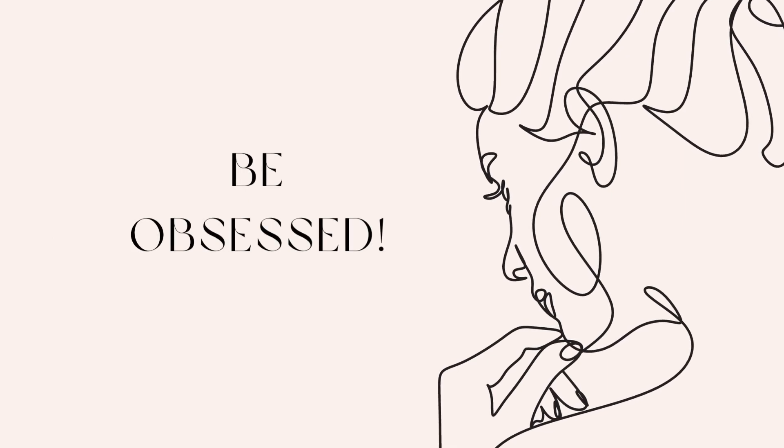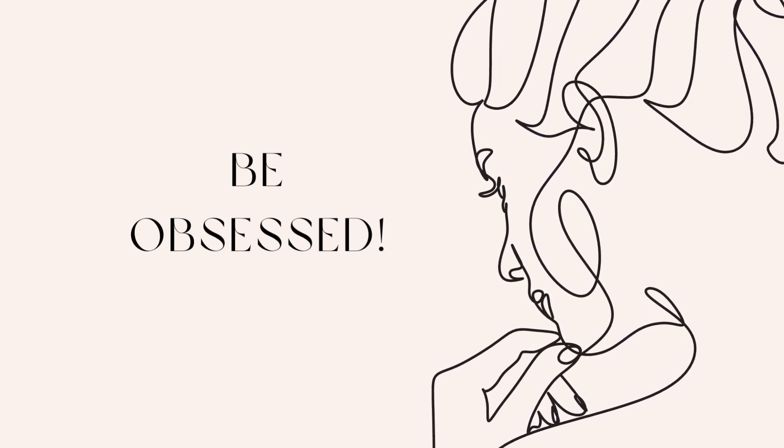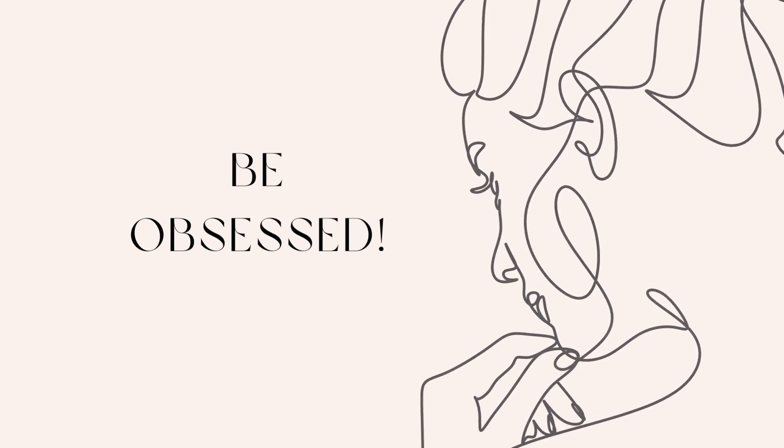Number four: be obsessed. You not only have to be committed, but totally obsessed too. For one month you must live, breathe, eat, and sleep English. Think about nothing else — English only, every day for 30 days. Do it.